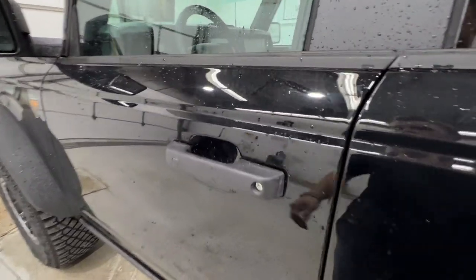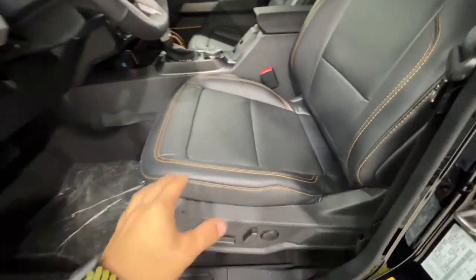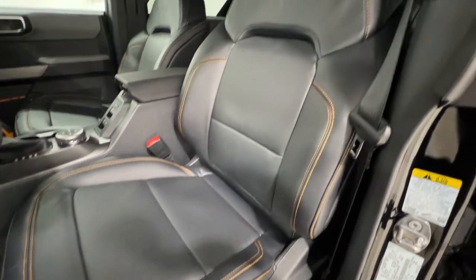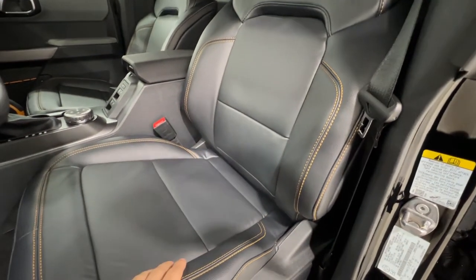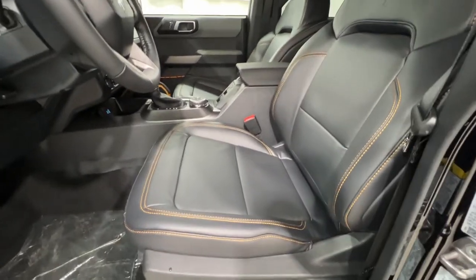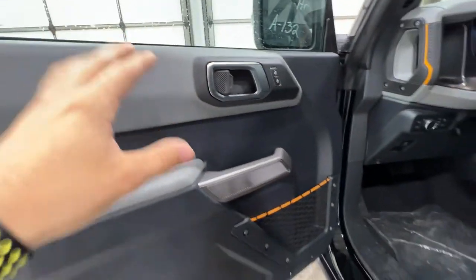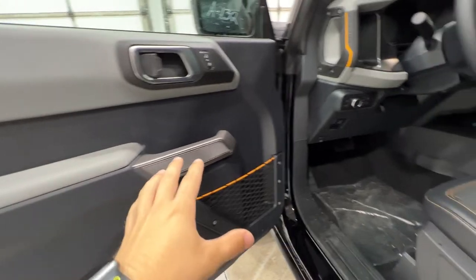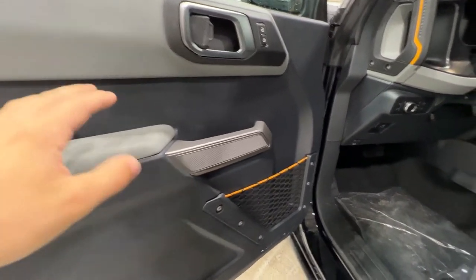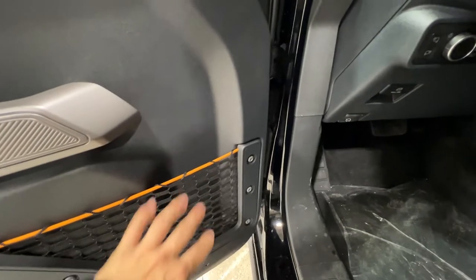Stepping inside the Bronco, we do have an intelligent access door handle. Optional on the Badlands model we do have leather seating — typically you'd get vinyl and cloth but this one has the optional leather with orange accent stitching, and it is a power-operated and heated seat. On the door panel we get vinyl material on the armrest — it's meant to be easy to clean. You can take the door off, hose it down, super easy to clean. You also have more orange accent on the door and a small storage net in the door.